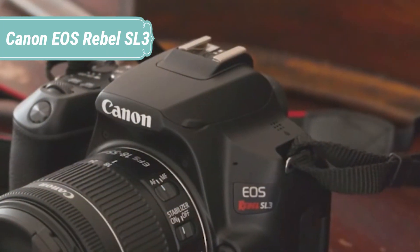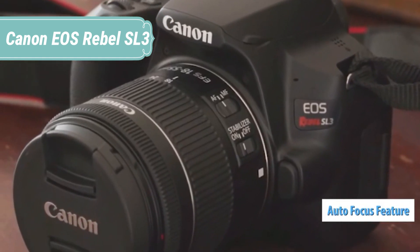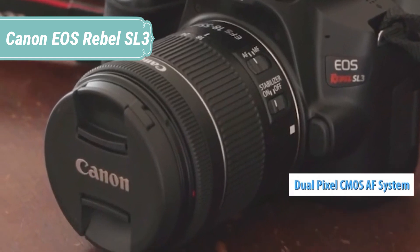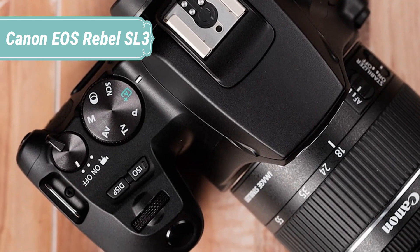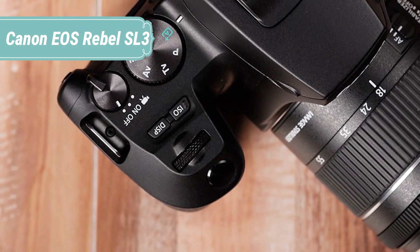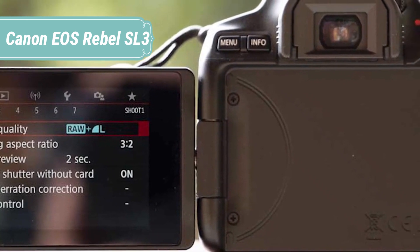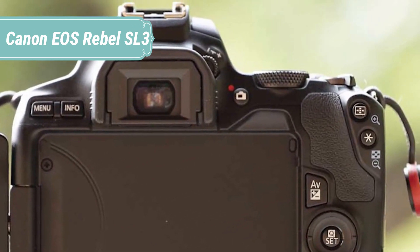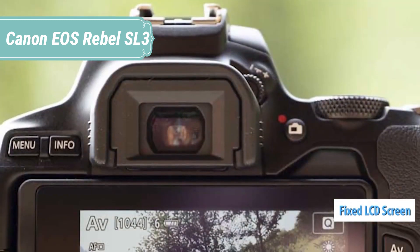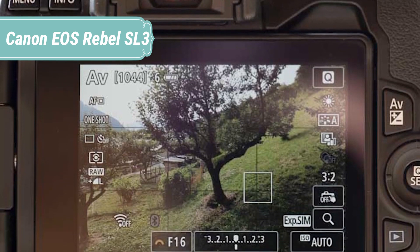Even as the most compact DSLR model Canon offers, the Rebel SL3 shares its sensor, processor, and much of its feature set with Canon's existing EOS M series of mirrorless cameras. The SL3 has an optical viewfinder, compared to mirrorless cameras' electronic ones. An electronic viewfinder allows you to easily preview your exposure settings, but some people prefer the more natural and immediate view of the world that an optical viewfinder provides.